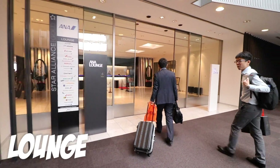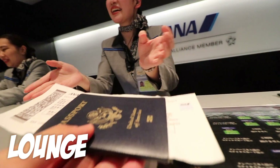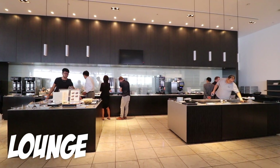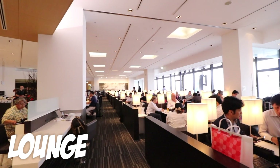All right, so time to check out the ANA lounge. This lounge is pretty freaking cool. There's so much food here. The check-in was pretty seamless and now we're here. I just want to get some food because I'm so hungry.